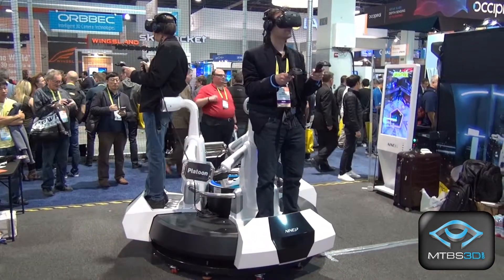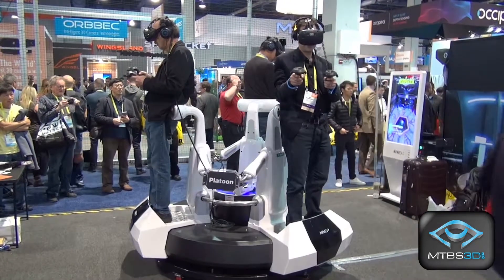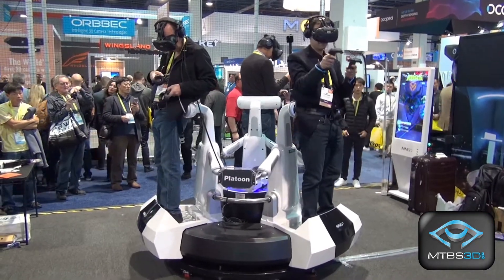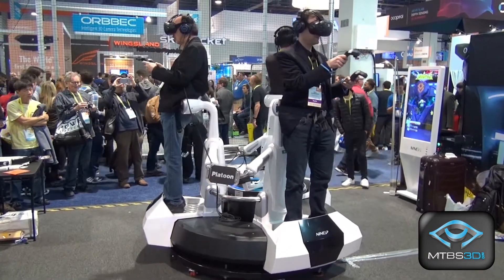I'm seeing an HTC Vive, so you're using virtual reality headsets. Why do you have us spinning in a circle, and why is everyone standing together like this? Is there a problem we're solving? Yes. The objective is to prevent a person or people from walking into each other during the experience. So they're strapped in, they can't fall, they can't bump into each other, and it minimizes the amount of space that is used.